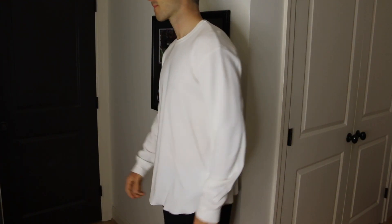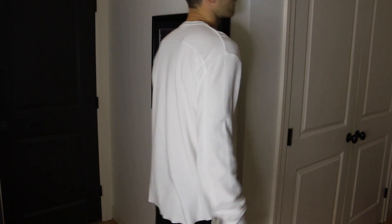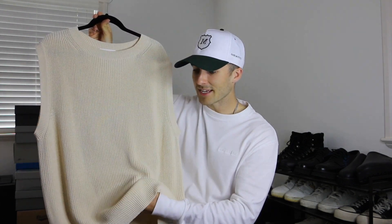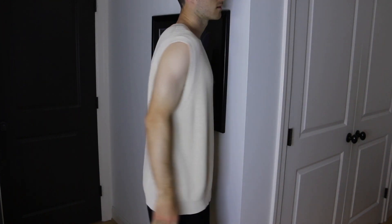Next are two pieces from Still by Hand, a Japanese brand I've shown on the channel before. They focus on making wardrobe basics you'll have for a really long time. First is a thermal long sleeve in white from Roden Gray — a really clean, easy-to-wear piece you can layer or wear by itself. I love that it has a raw finish on the bottom hem. The second Still by Hand piece is a vest in a beige colorway — me stepping out of my comfort zone. It's comfortable on the body without needing anything underneath. I've seen a few people wearing vests recently and thought I'd try my hand at it. I did a size 2 in both.